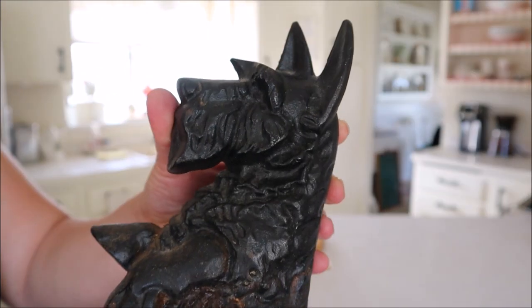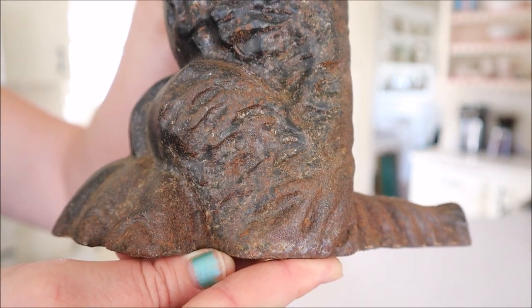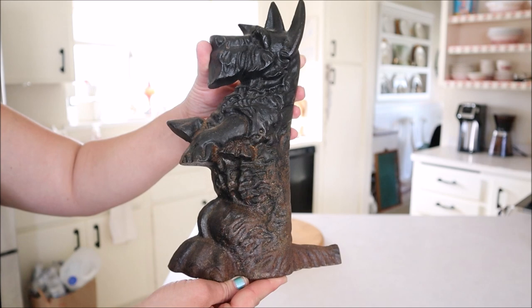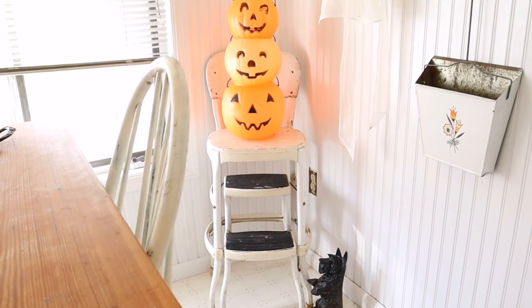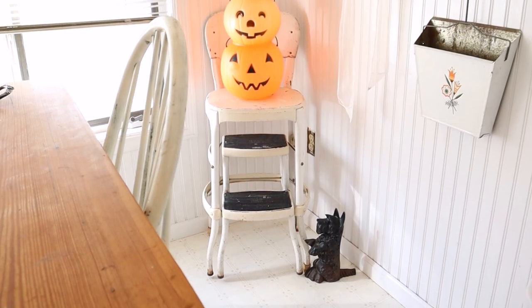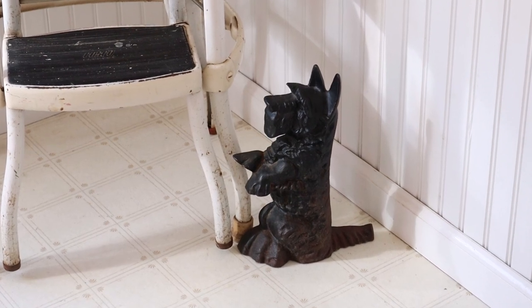The next item I have to share with you is this cute little doorstop in the shape of a Scotty dog. I am so in love with him — he is adorable. I can't wait to use him outside, but since it is getting colder and I don't want to deal with snow, I decided to use it in the corner of my kitchen here, so I placed him on the floor next to my vintage chair. I think he looks pretty cute down here.